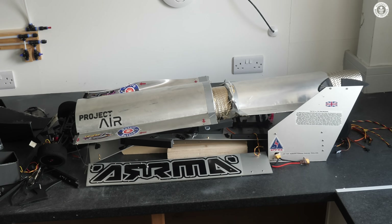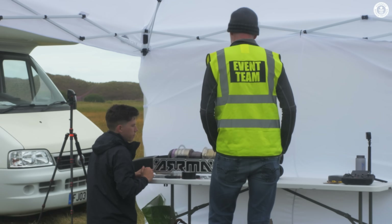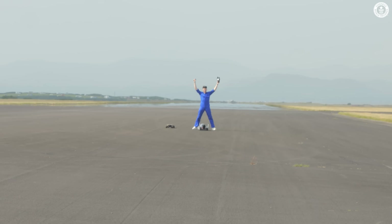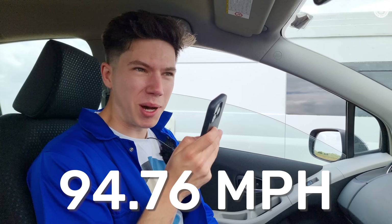But it had achieved a great thing during its short life — we'd achieved what we set out to do. We'd got a world record. And I'd finally experienced some of what those great record breakers had experienced during their turbulent record attempts, albeit on a smaller scale. We got to 94-point-something miles an hour and officially, that's a Guinness World Record. I'm really, really pleased.